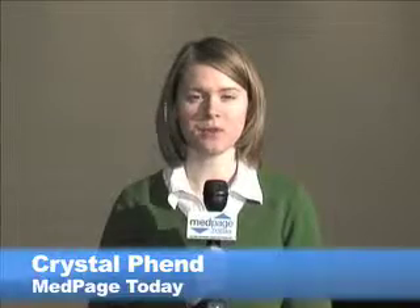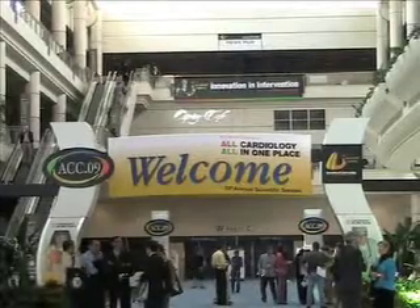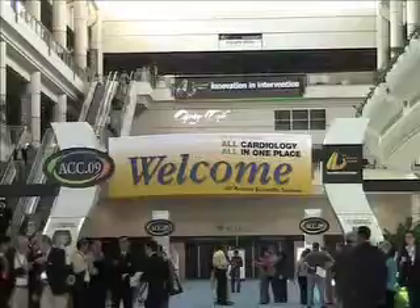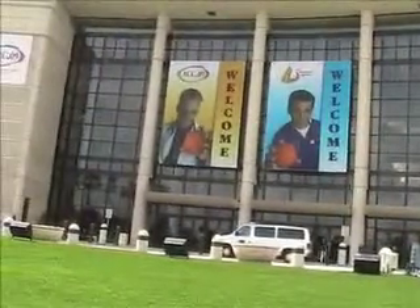This is Crystal Fenn with MedPage Today in Orlando at the American College of Cardiology meeting, where researchers have reported yet more data from the Horizons AMI trial. A secondary analysis revealed that stent thrombosis was as common with bivalirudin as with unfractionated heparin plus a glycoprotein 2B3A inhibitor given before stenting for acute MI patients. Dr. George Dengas from Columbia University Medical Center presented these findings at a press conference here.